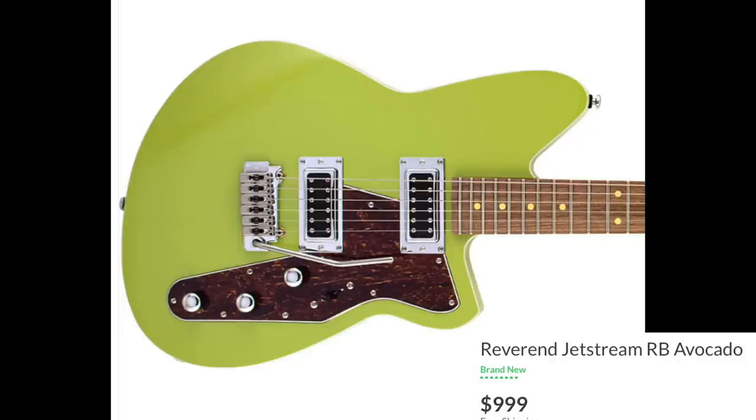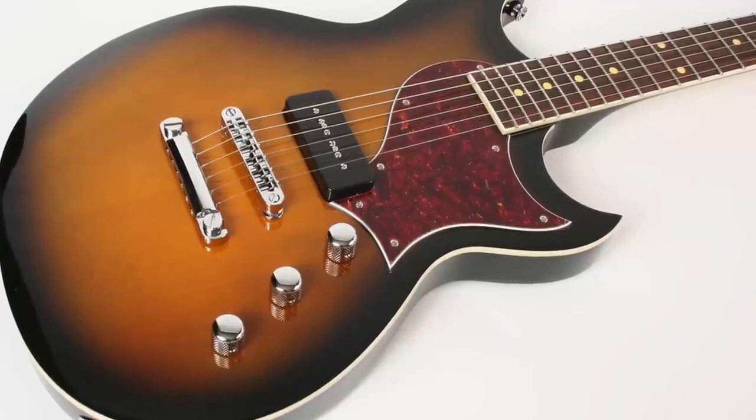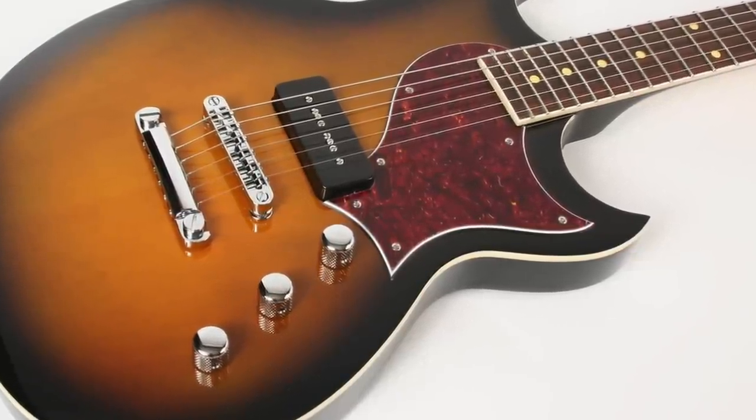Number three is Reverend Guitars. Reverend Guitars are made in Korea in the Mirr factory. This is really one of those brands that I could easily say should be number one. I love the way they look, I love the design, I like the vibe of the company. I love the idea that they don't make inexpensive entry-level product and they don't make really high-end crazy-priced product. They're just making great product at that mid price — which is not cheap, but not the crazy super expensive price points either.